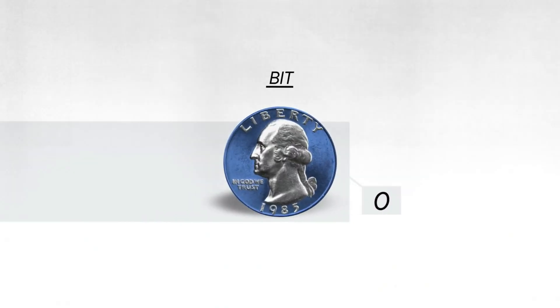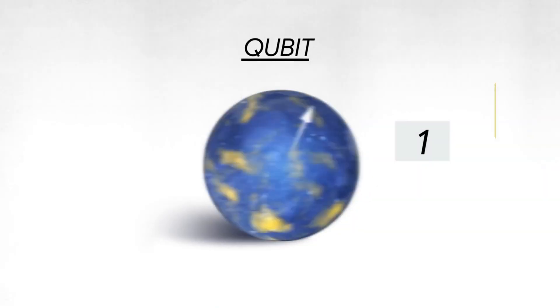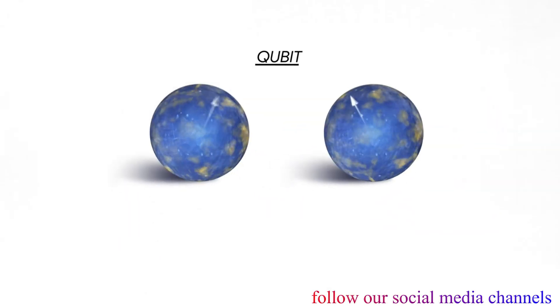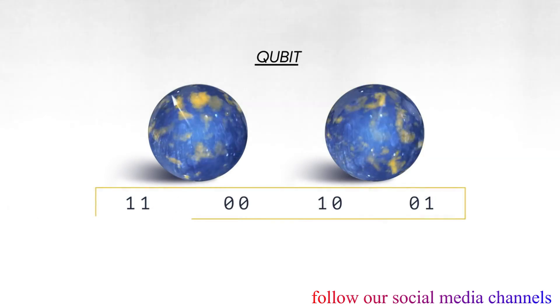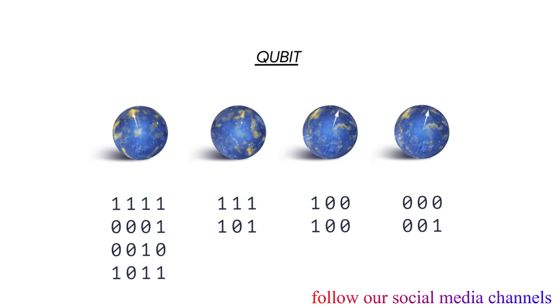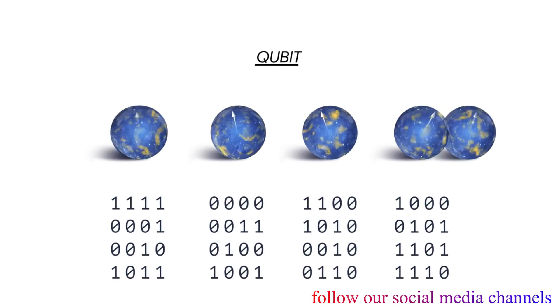The classical bit stores information as a zero or one. And a quantum bit can be both zero and one at the same time. If you have two quantum bits, then there are four possible states that you can put in superposition. With three qubits, it's eight. Four qubits, it's 16. It grows exponentially.